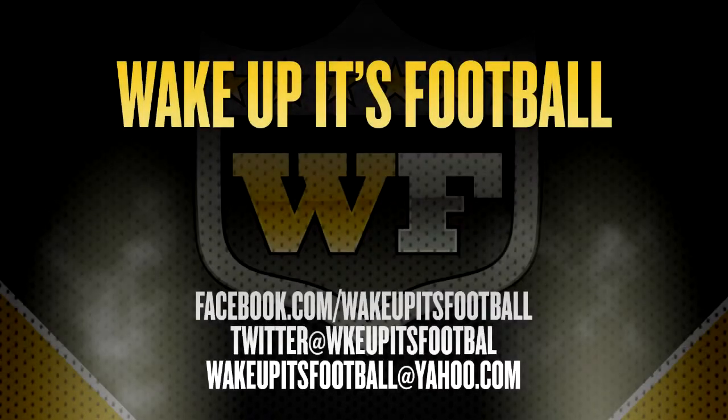San Francisco 49ers will be my next mini helmet. I'll purchase it soon. Might put it in a video or a picture on Facebook or Twitter — like those pages as well, they're down below. Thanks guys, I appreciate it. I'm out.